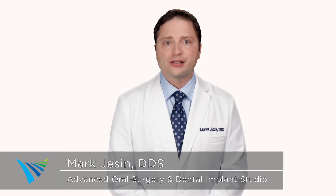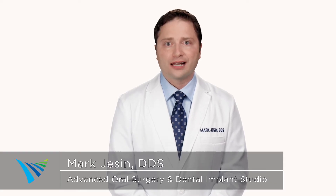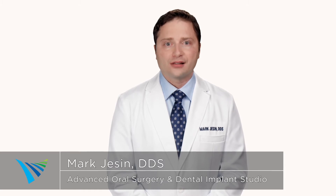This 3D image is used in conjunction with our XGuide software, which allows us to visualize the placement of virtual teeth for the best possible treatment plan.